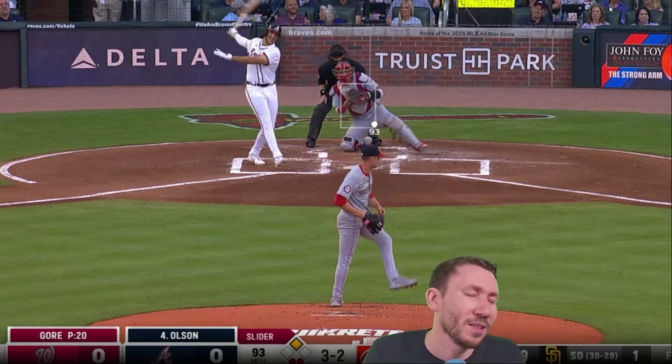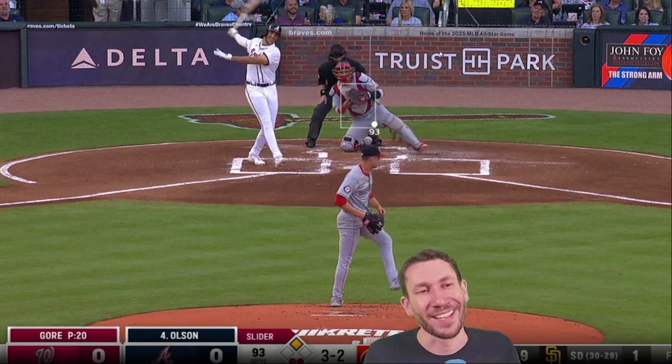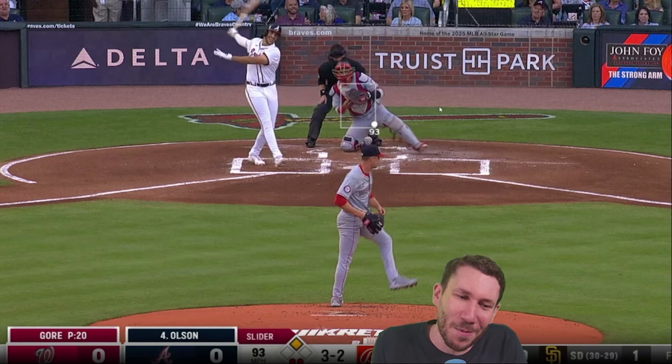That's not in — full count. Look at his face. He knows he's beat. That's a perfect pitch. The Gore is so dope. That's striking out the side against Atlanta — one of the better offenses around.